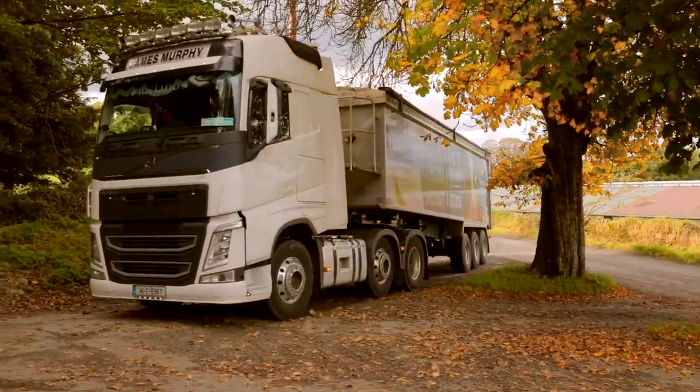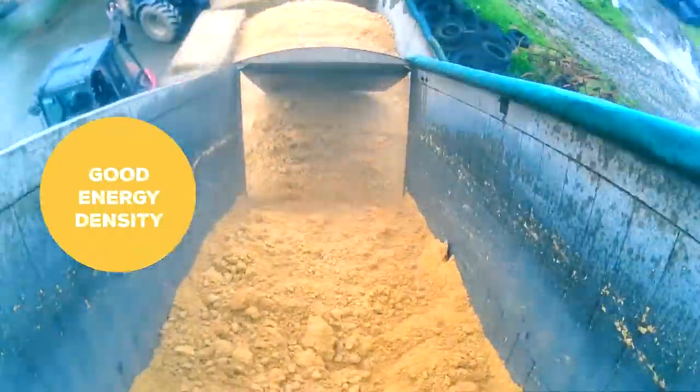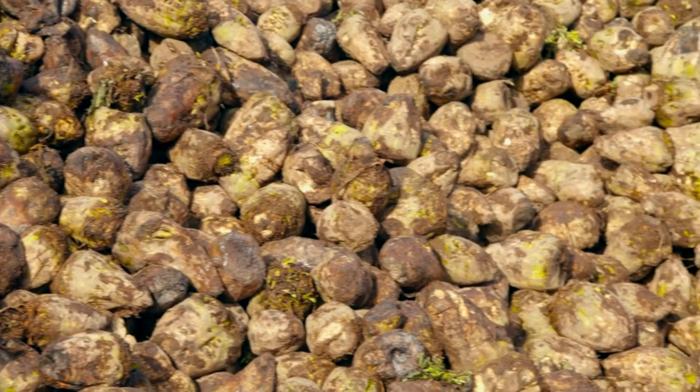Arna Gold is highly palatable in nature and is an excellent source of high quality protein, along with providing good energy density. In addition to pitting the product over the summer months for winter feeding, the Crowleys also hold a supply of Arna Gold mixed with soy hulls for the remainder of the year.